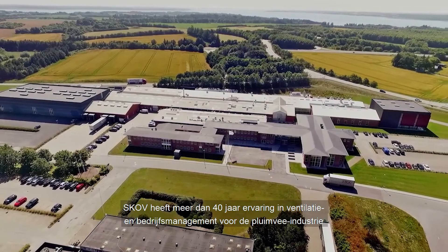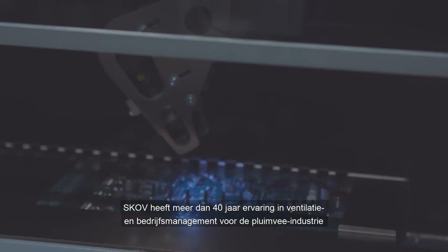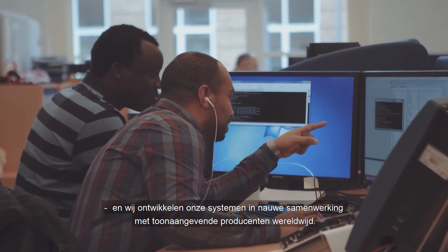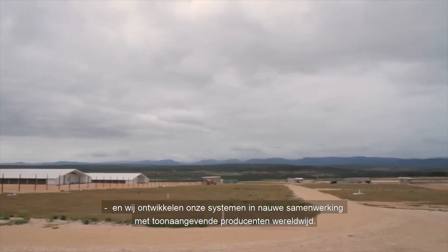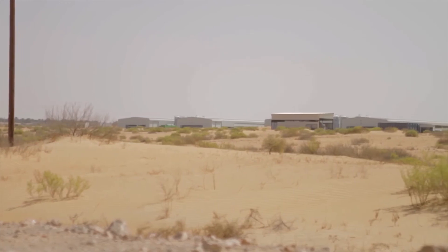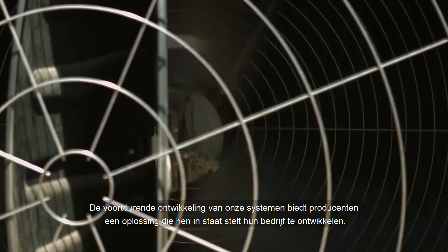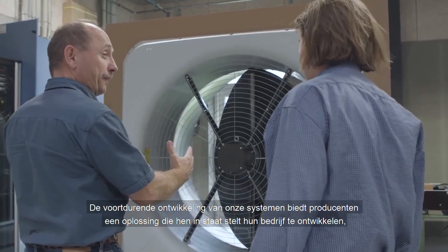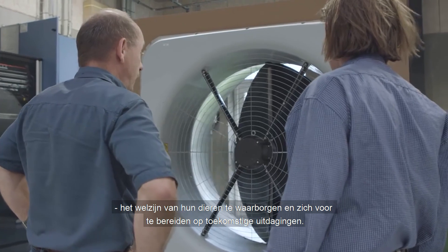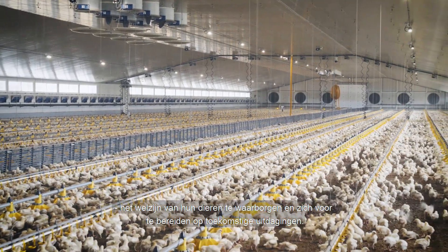SCOV has more than 40 years of experience in ventilation and farm management for the poultry industry, and we develop our systems in close cooperation with leading producers worldwide. The continued development of our systems provides the producer with a solution which enables them to develop their business, to ensure the well-being of their animals, and to prepare themselves for the challenges of the future.